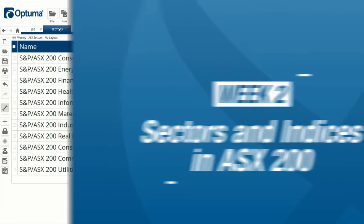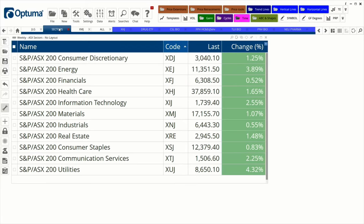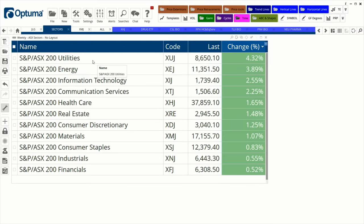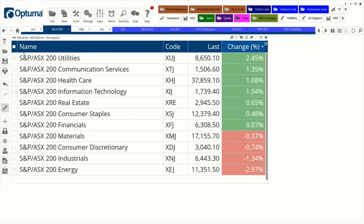Tonight is the second Tuesday of the month, which means it's time to look at the Australian market sectors. On screen is the sector watchlist. For the week, everything is up — utilities up 4%, energy up 3.9%, and information technology up 2.55%. For the month though, materials, consumer discretionary, industrials, and energy are still in the red, with energy the worst performer down 3%.